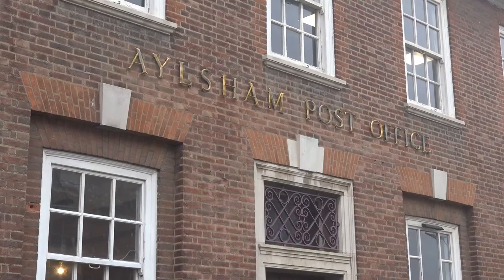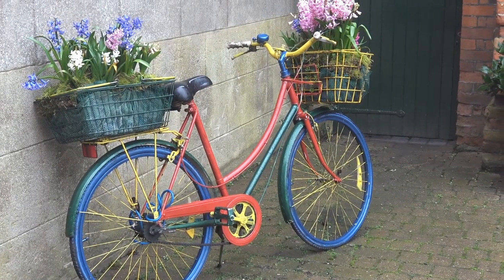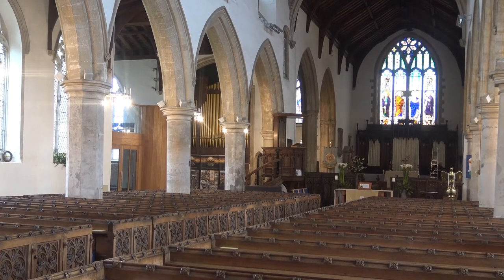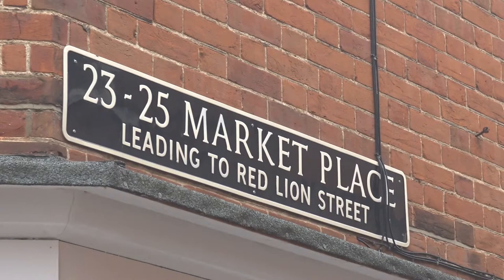Aylsham is a pretty market town halfway between Norwich and the coast in the county of Norfolk. It has a long history going back to the Romans and today is known for its gentle pace of life, active church, coffee shops, pubs and independent shops, many of which are grouped around the central marketplace.